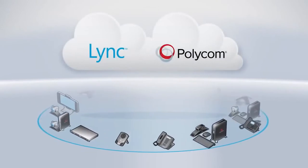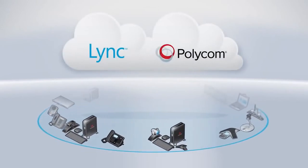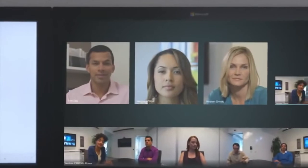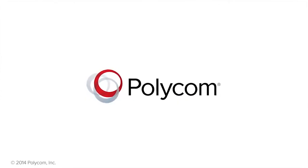With over 40 solutions for Lync, Polycom is Microsoft's largest video and voice partner. The Polycom CX8000 is the next evolution of Polycom and Microsoft Lync integration. To maximize your collaboration, contact Polycom today.